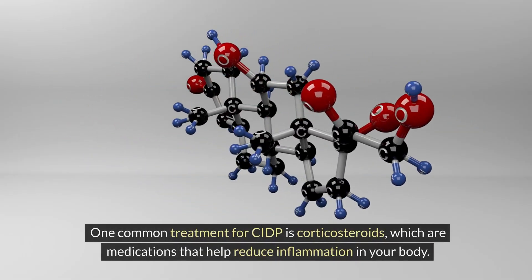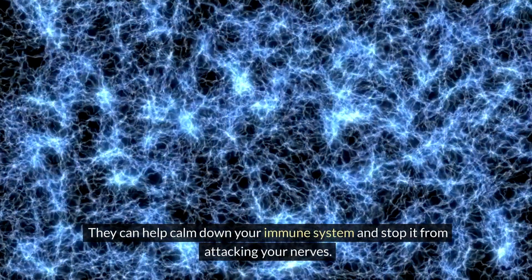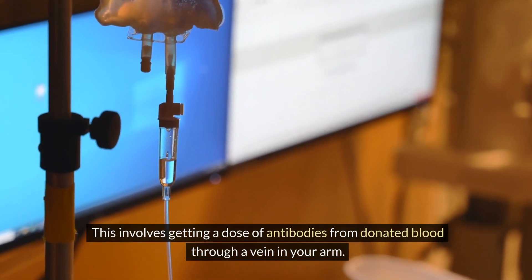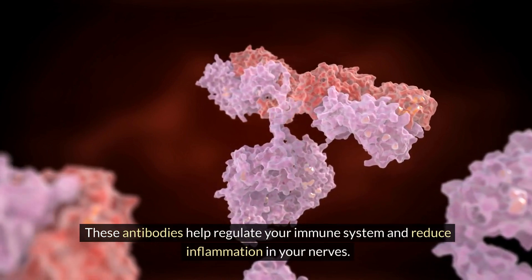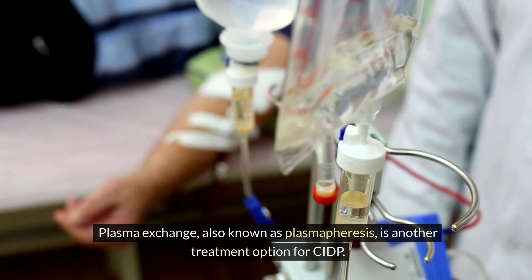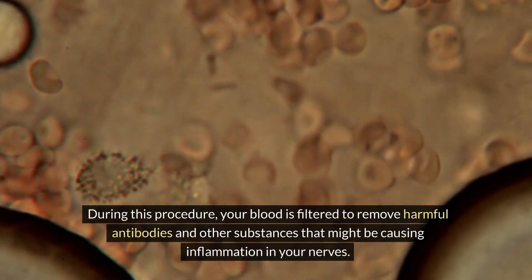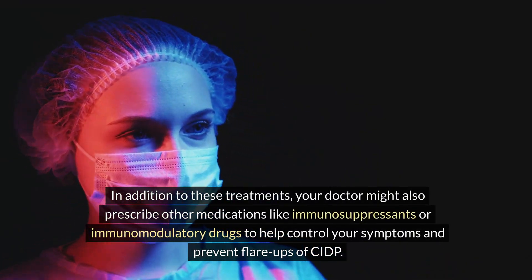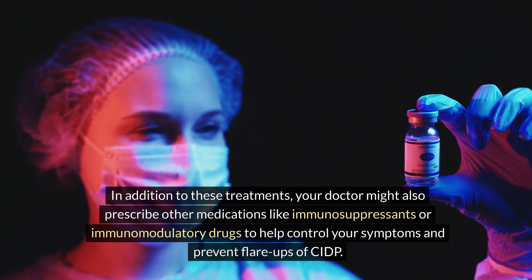One common treatment for CIDP is corticosteroids, medications that help reduce inflammation and calm down your immune system to stop it from attacking your nerves. Another option is intravenous immunoglobulin therapy, or IVIG, which involves getting a dose of antibodies from donated blood through a vein, helping regulate your immune system and reduce nerve inflammation. Plasma exchange, also known as plasmapheresis, filters your blood to remove harmful antibodies and other substances causing inflammation. Your doctor might also prescribe immunosuppressants or immunomodulatory drugs to help control symptoms and prevent flare-ups.